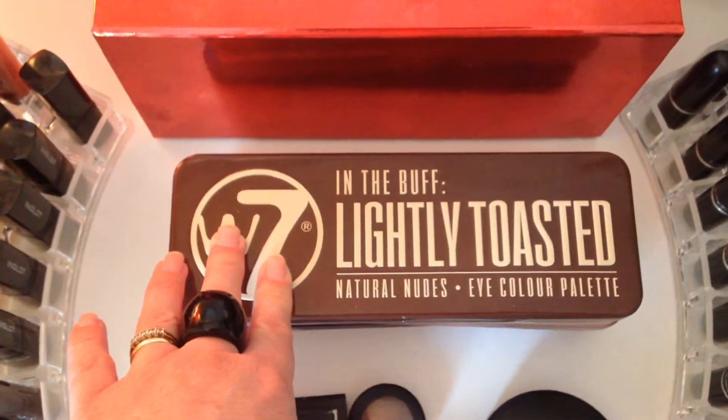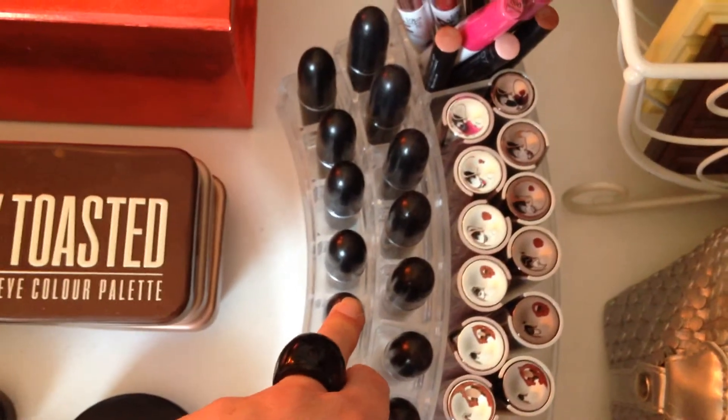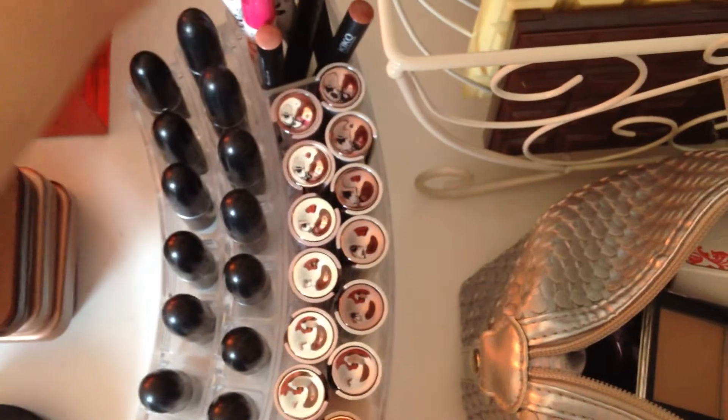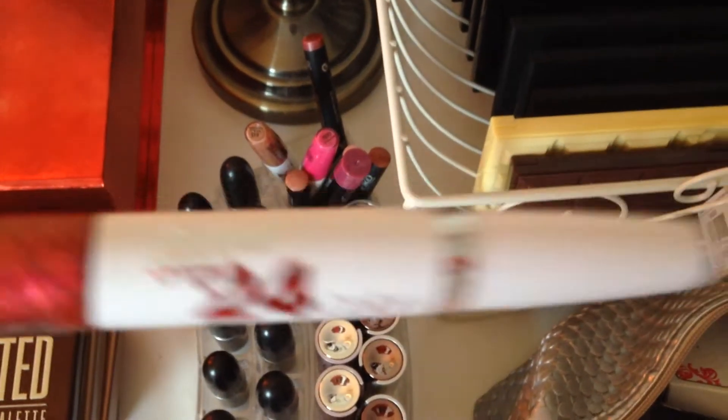Then we move on to the W7 eyeshadow palettes, which I absolutely love, and here are a few items from MAC that I'm testing out. Then some lip products: I've got the Revlon — there's the gloss and then the matte. I've also got Max Factor lipsticks, Number Seven, Inglot, and then over here I've got my MAC lipstick collection, Kiko lipstick collection, the Kiko lip pencils and the Kiko lip gloss pencil, another MAC lip product, and the Superstay 24 Hour Maybelline lip products.